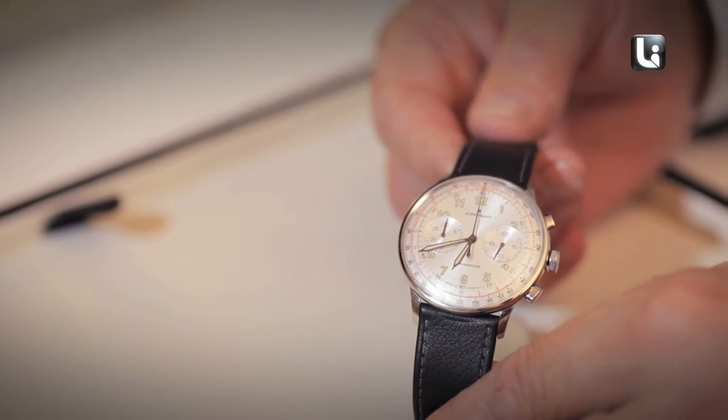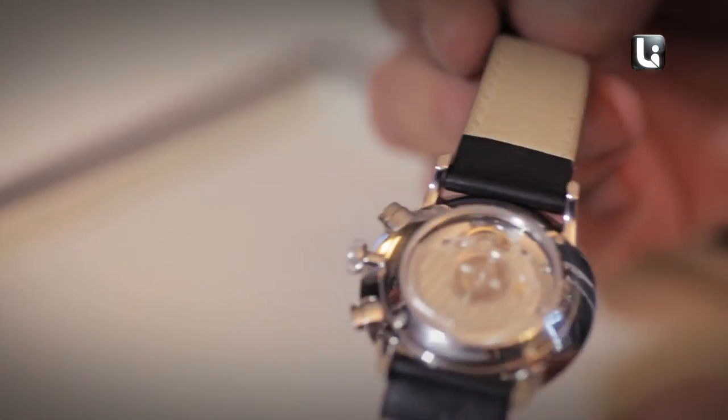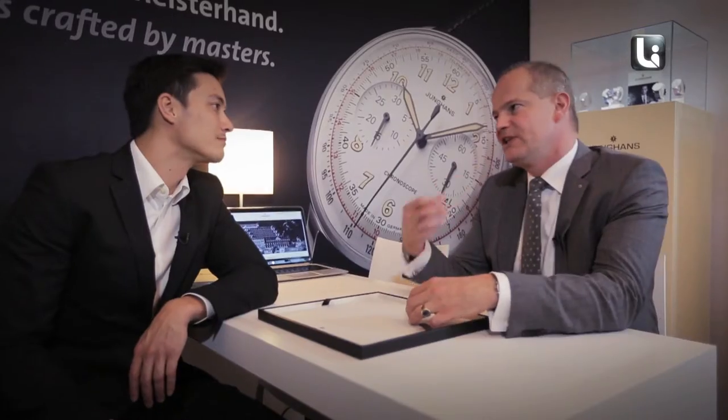The red one — the telemeter — is to measure distance. For example, how long it takes after you see a flash until you can hear it.